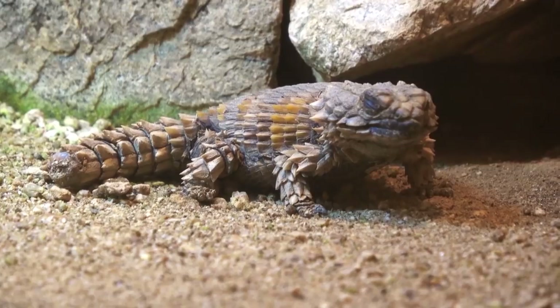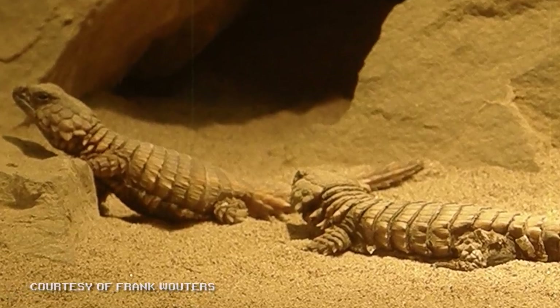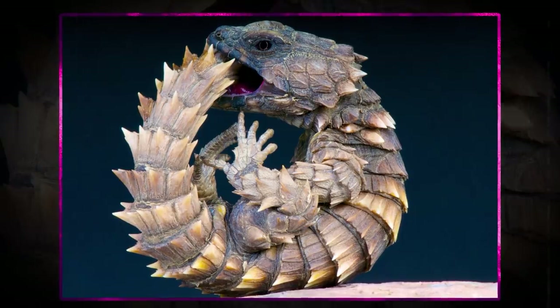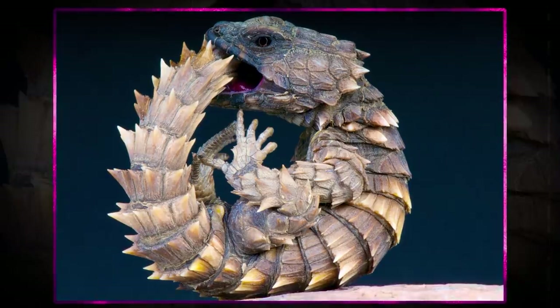Among lizards, the most interesting armor belongs to the armadillo girdled lizard. These little South African reptiles have plates made of modified scales and dermal bone. They also bite their tail when threatened, which makes them larger and harder for predators to grasp. Their main predators are mongooses, which are unable to penetrate the armor of a full-grown armadillo girdled lizard. Their shield is as hard as saying their name ten times in a row — go ahead, try it, I dare you.